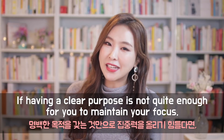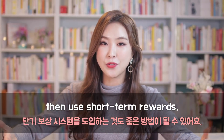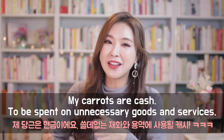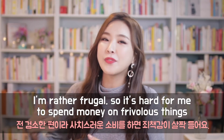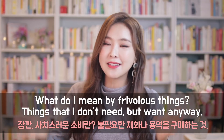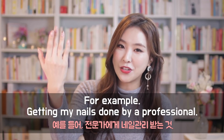Carrots. If having a clear purpose is not quite enough for you to maintain your focus, then use short-term rewards. My carrots are cash to be spent on unnecessary goods and services. I'll explain what I mean. I'm rather frugal, so it's hard for me to spend money on frivolous things without feeling guilty about it. By frivolous things, I mean things that I don't need but want anyway — for example, getting my nails done by a professional.